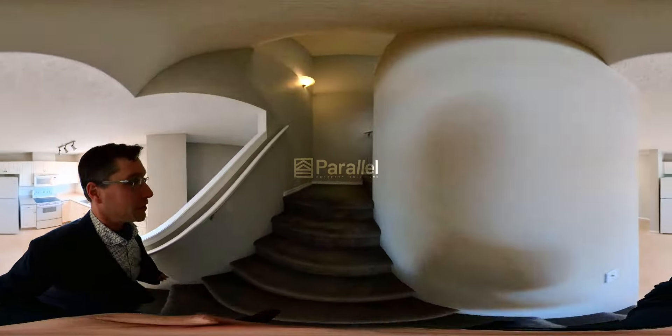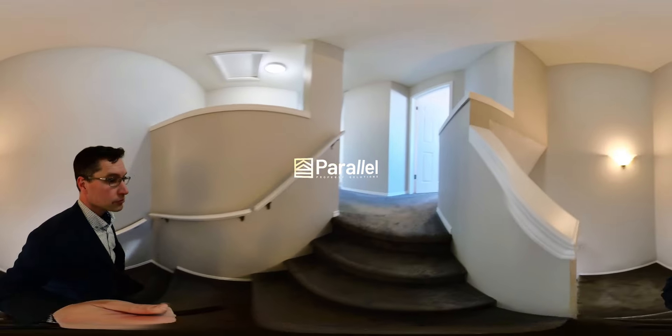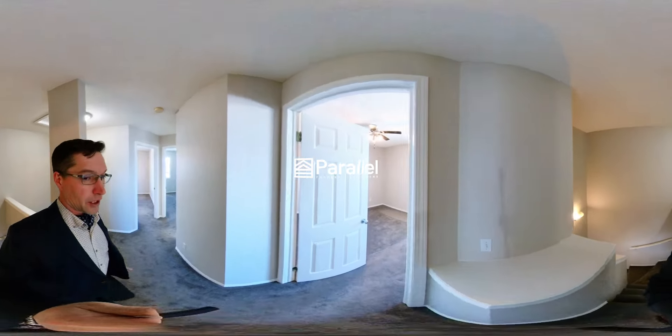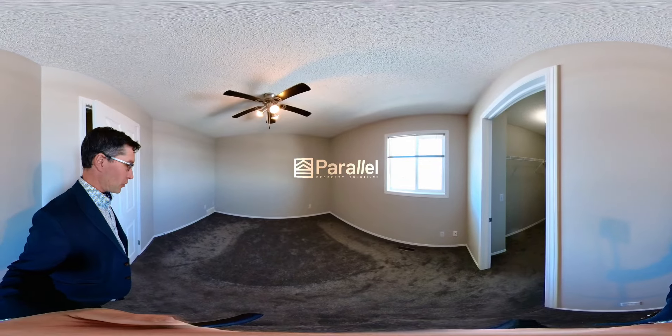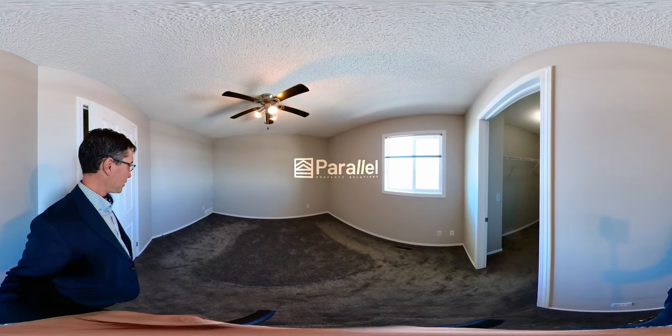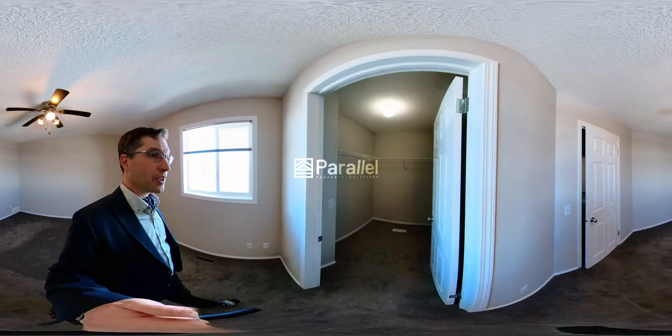Let's head upstairs. Nice carpeted stairs. And here is the primary bedroom — this will hold a king-sized bed for sure. It's got a fan and a walk-in closet.